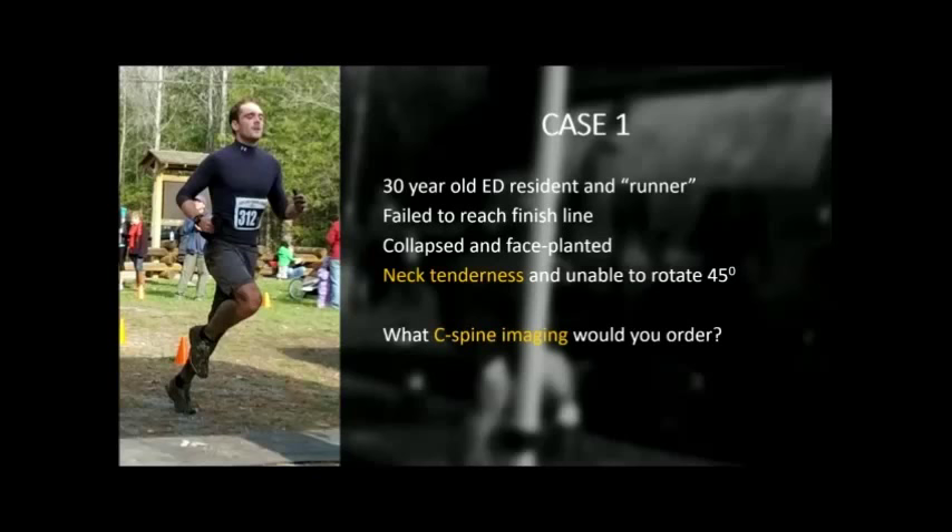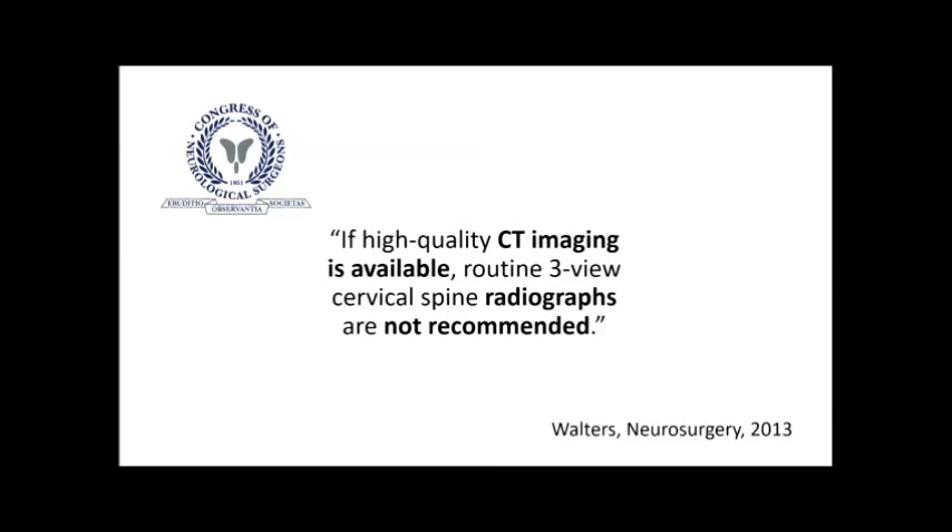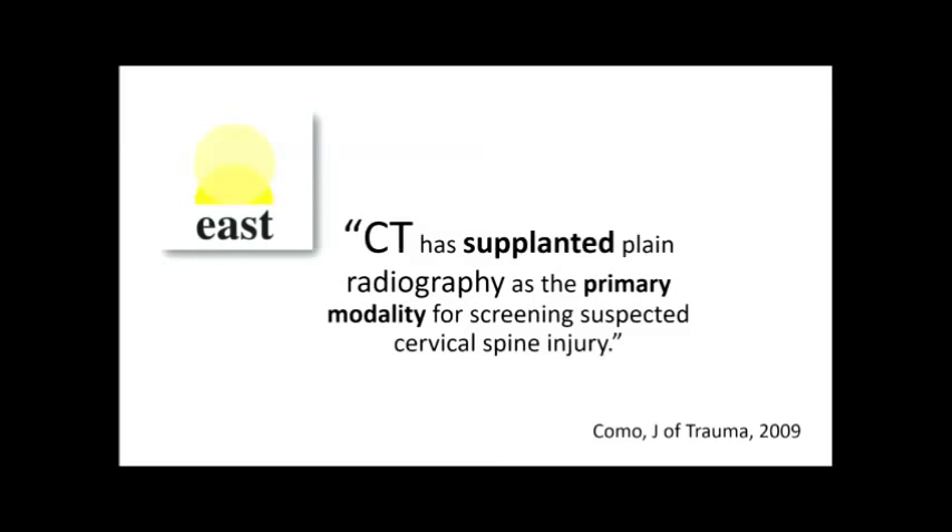There are some guidelines and recommendations for these scenarios. The Congress of Neurological Surgeons states that if a high-quality CT is available, routine three-view radiographs are not recommended — with no qualifier regarding patient age or risk of injury. The EAST guidelines also firmly state that CT has supplanted plain radiography as the primary modality for screening suspected cervical spine injury.